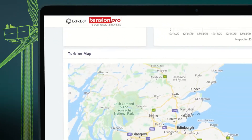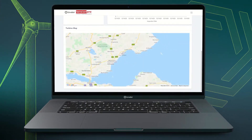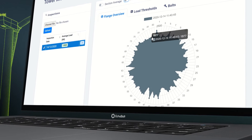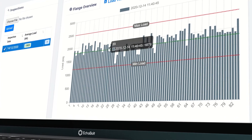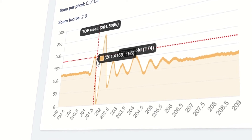The data analysed through Echobolt's BoltWatch software allows instant visibility of changes in bolt load, trending of asset condition, and accurate forecasting of any future loss of tension. Enabling a condition-based maintenance approach for bolted connections could eliminate approximately 10,000 offshore workdays across Europe annually.